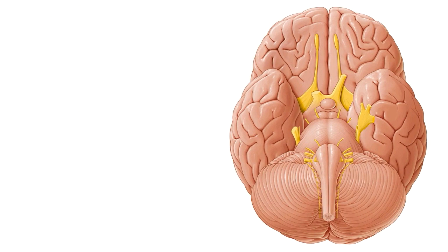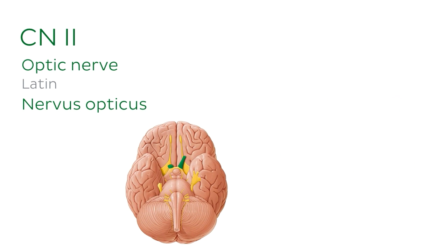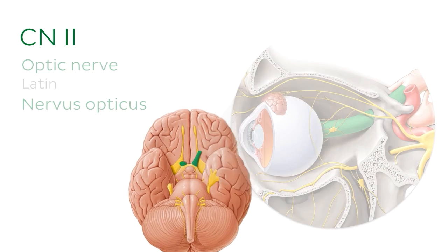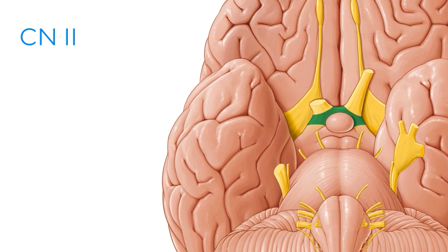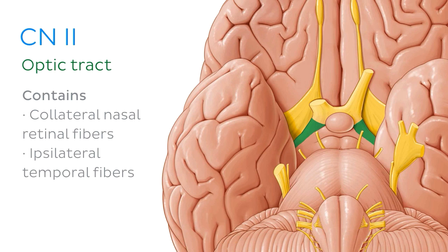Also seen here from the base of the brain is the second cranial nerve, known as the optic nerve. The optic nerves arise from the convergence of the axons of the cells of the retinal ganglion at the back of each eye, and they go on to form a partial decussation at the optic chiasm. After the optic chiasm, the fibers of the optic nerve then go on to form the optic tract, which contains both contralateral nasal retinal fibers and ipsilateral temporal fibers. This mixture of fibers in each optic nerve ensures bilateral vision.